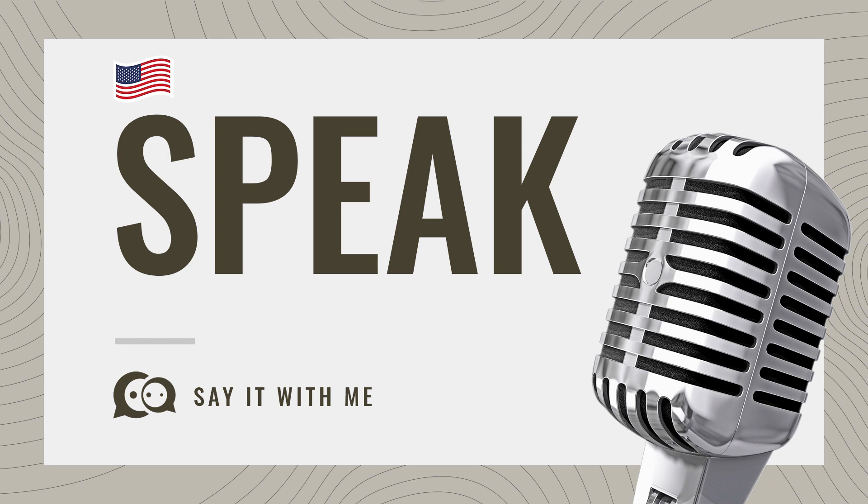Welcome to the channel. Today, we are going to look at how to say this word in the correct manner. So, how do we go about pronouncing this word?